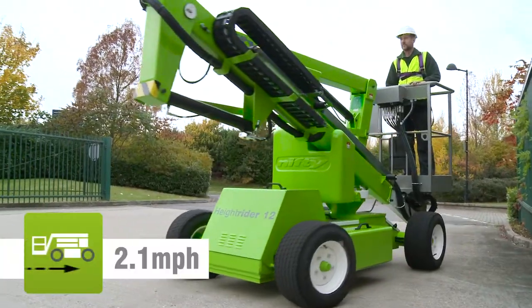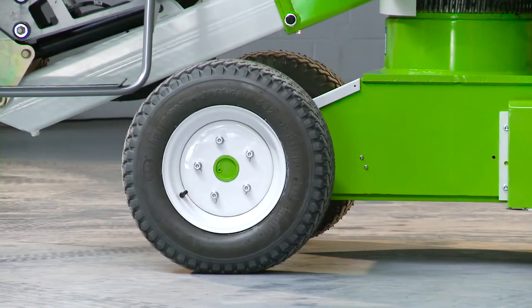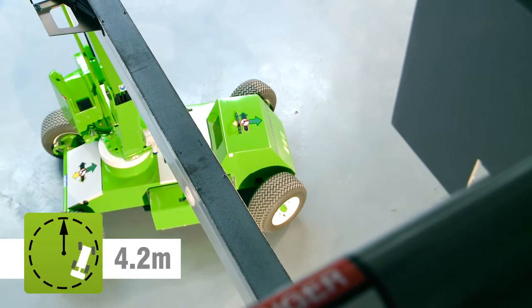Driven from the cage, it can be moved quickly from one location to the next. Efficient drive motors provide power and gradeability which, together with a compact turning circle, make manoeuvring easy, especially where ground space is restricted.